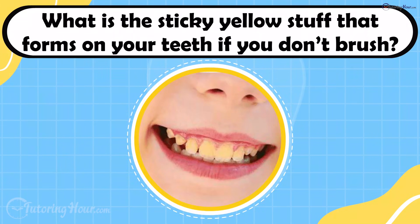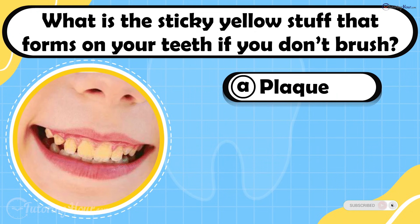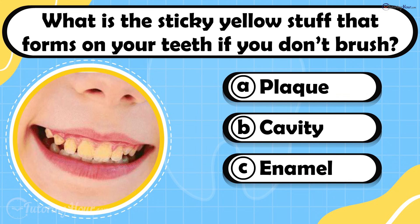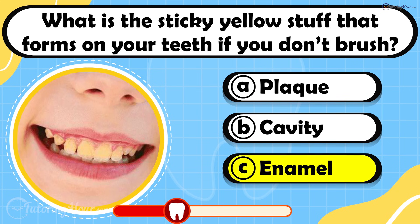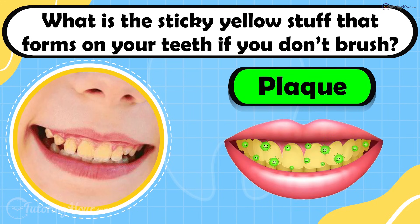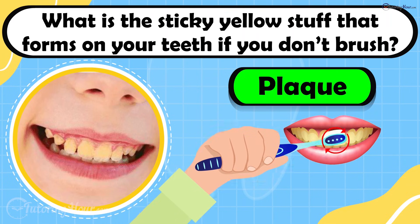What is the sticky yellow stuff that forms on your teeth if you don't brush? Is it A. Plaque, B. Cavity, or C. Enamel? The answer is plaque. Plaque is a sticky yellow bacterial film that covers your teeth if you don't brush them regularly and properly.